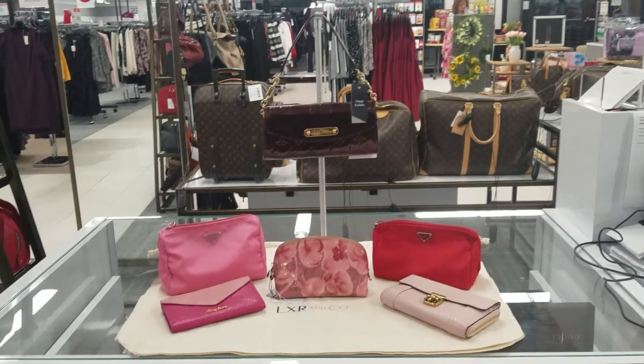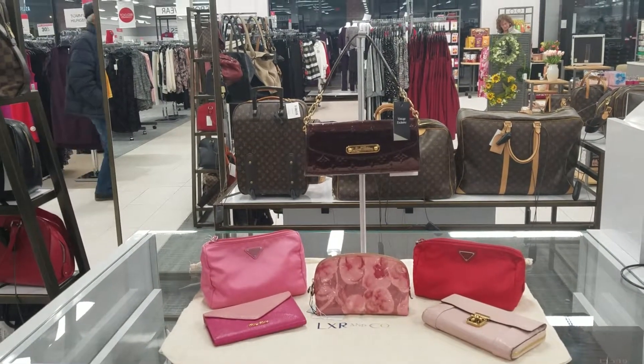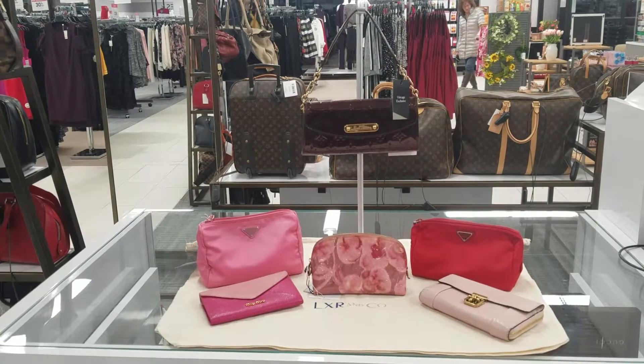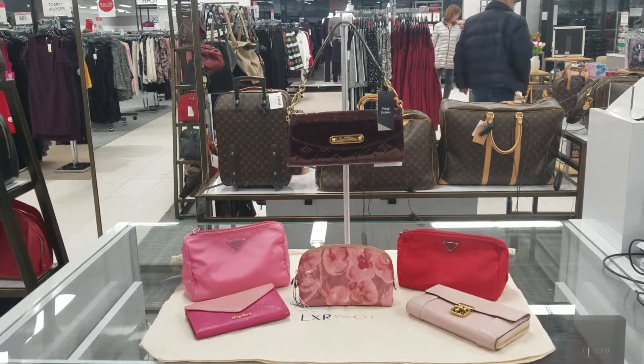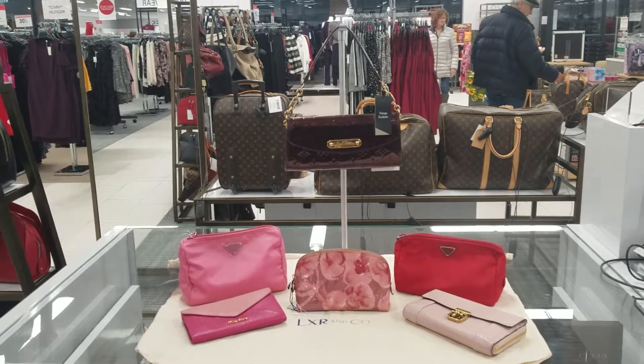Hello and welcome to my vlog. Today I am thinking Valentine's Day — what to get that special someone on Valentine's Day.